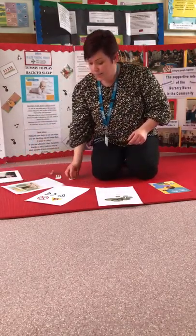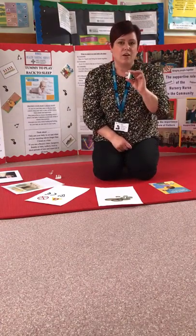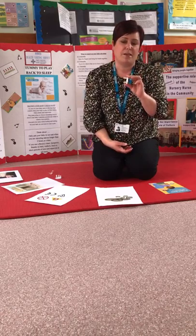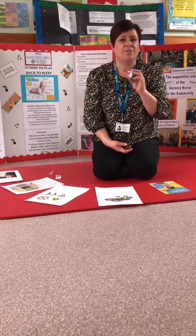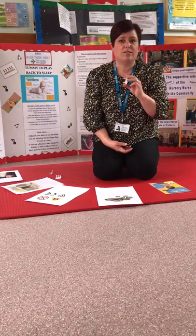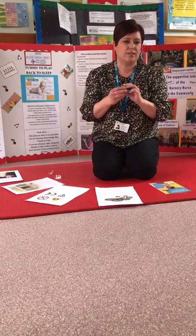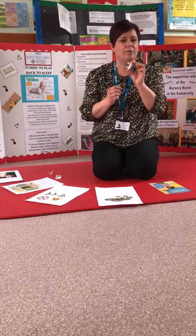Regarding plug sockets — a lot of people still use plug socket covers at home, but they aren't recommended anymore. Research has found them to be more of a hazard than if they're not used. Please take them out and instead try to prevent your child accessing plug sockets by not letting them play with them.